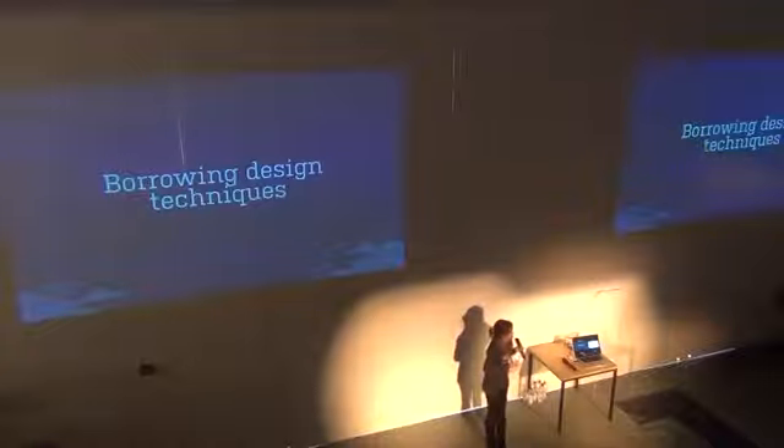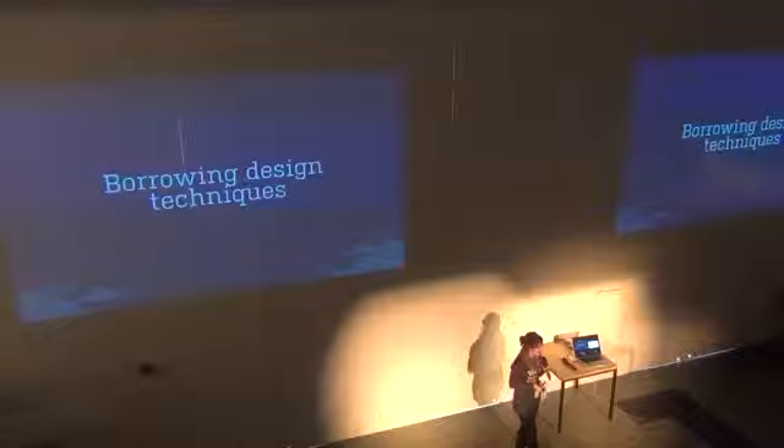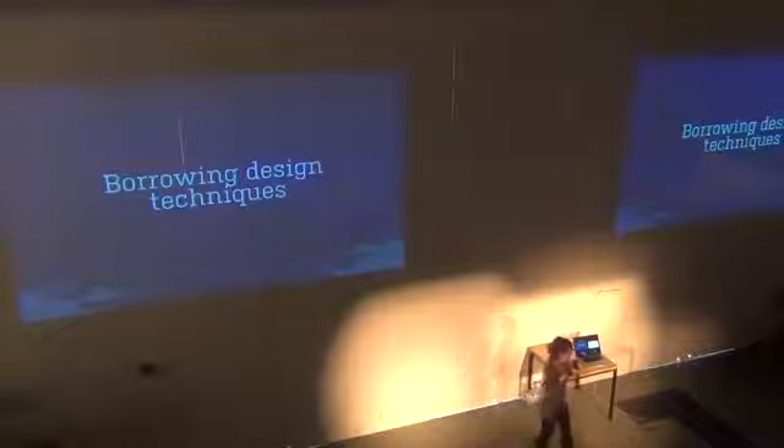Now I want to spend more time talking about design techniques that we've learned from our designers and have stolen and used all the time in our tech writing team.